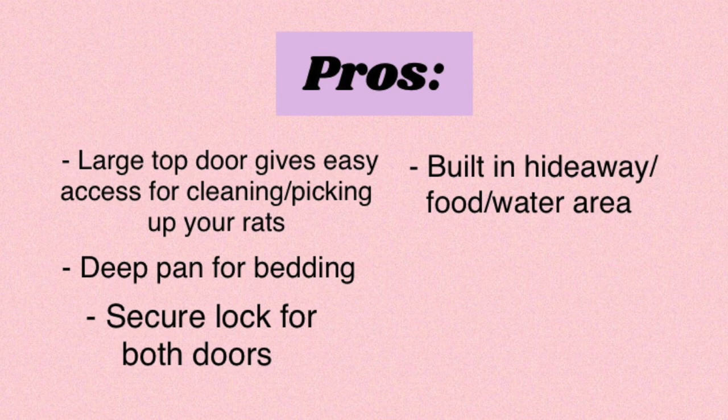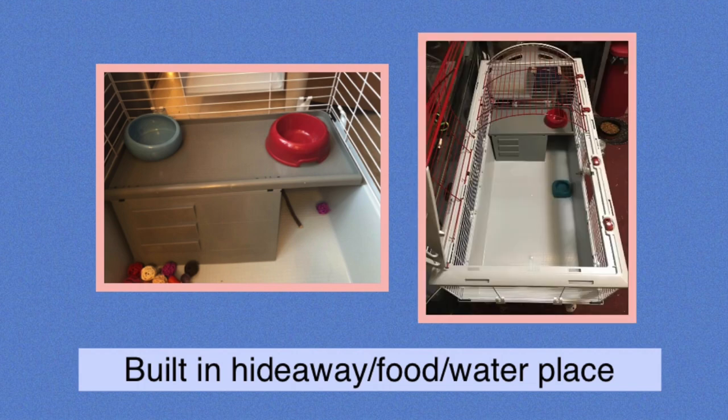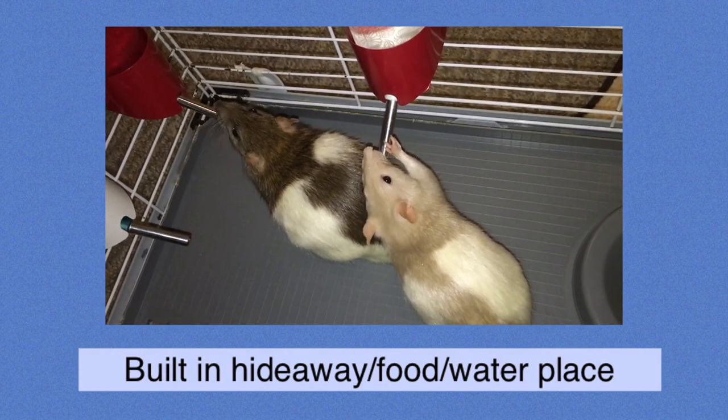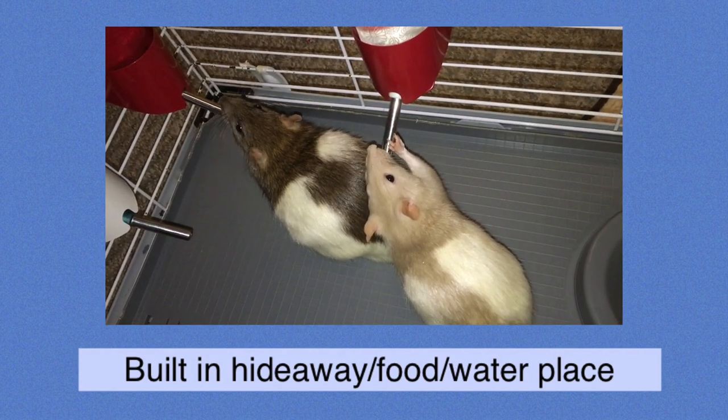Another nice thing about this cage is the fact that it comes with a built-in hideaway and food area. In a way this does make it a little difficult to access your rats if they're shy or timid. However, it's nice that they have a little area the rats can hide in and also a little level for food and water. This helps to discourage the rats from covering their food or water, and I was actually able to successfully use a bowl of water in this cage.